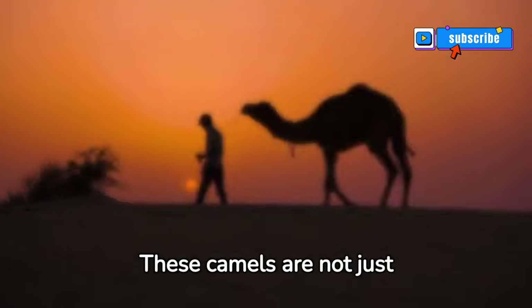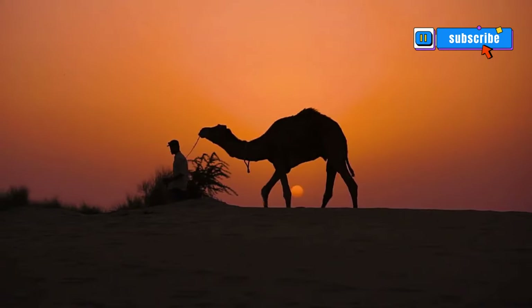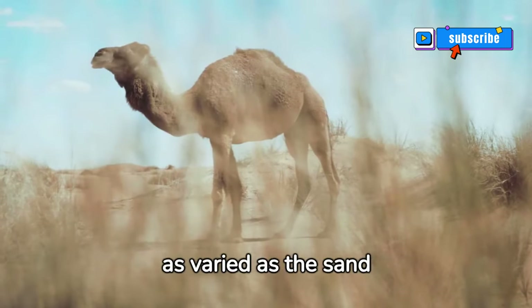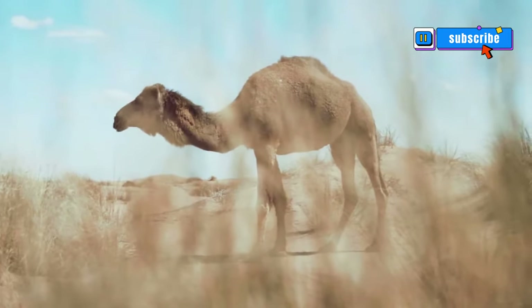These camels are not just transport — they provide milk, meat, wool, and are a source of livelihood for many. Each Arabian camel is unique, with personalities as varied as the sand dunes they traverse, truly desert lifeblood.